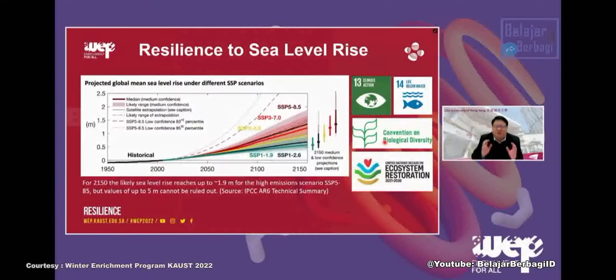This shoreline enhancement program will be focused on resilience. As we all know, global warming is leading to sea level rise. It has been predicted that by 2150, the sea level is going to increase by 1.9 to 5 meters. Because of the sea level rise, we're going to see more and more shoreline hardening — using concrete structures to protect the shoreline from wave action, flooding, and land erosion. However, if we do more such hardening, that will destroy the natural habitat and lead to reduction of biodiversity and marine natural resources.